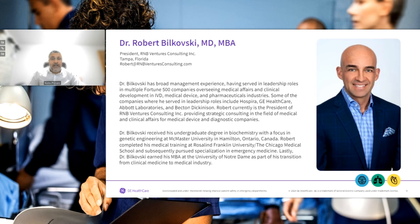Without further delay, I'd like to introduce our webcast presentation, Overcrowded and Under-Monitored: Helping Improve Patient Safety in Emergency Departments, presented by Dr. Robert Bilkowski and Dr. Kyle Gunnarsson. Dr. Bilkowski has broad management experience, having served in leadership roles in multiple Fortune 500 companies, overseeing medical affairs and clinical development in IVD, medical device, and pharmaceutical industries. Companies where he served include Hospira, GE Healthcare, Abbott, and Becton Dickinson. Robert currently is the president of R&B Ventures Consulting, providing strategic consulting in medical and clinical affairs.